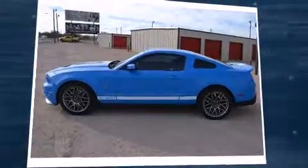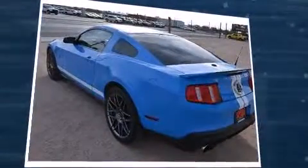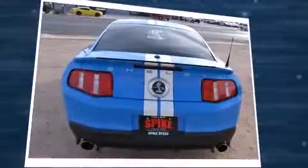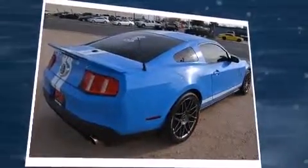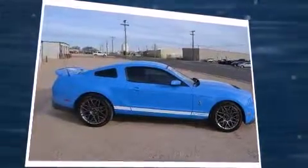Familiarize yourself with a 2011 Ford Shelby GT500 with less than 40,000 miles on the odometer. You can be confident that this pre-owned vehicle will provide you reliable transportation. Ford made sure to keep road handling and sportiness at the top of its priority list. Under the hood you'll find an eight-cylinder engine with more than 400 horsepower.